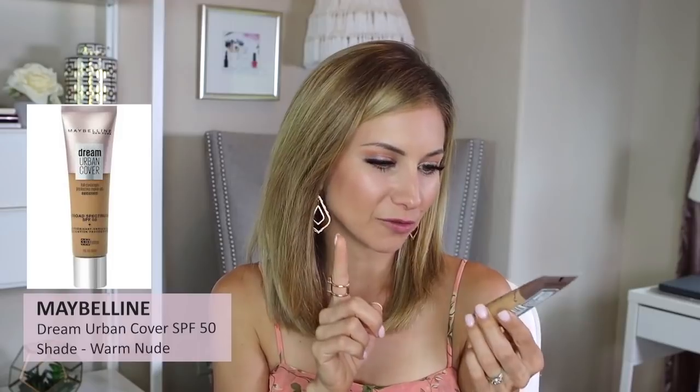The Maybelline Dream Urban Cover with SPF 50 — I'm in shade 128 Warm Nude. A friend kept raving about it and had three bottles. I remember liking it. It's a full coverage foundation but the consistency is light for being full coverage — doesn't feel heavy. I do think it can feel a bit heavy throughout the day, but you can scale back on how much you use since it's so pigmented. I'm actually going to bring this to Colorado for the SPF.